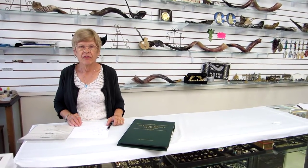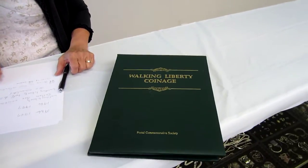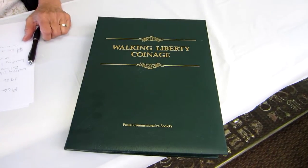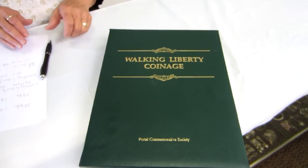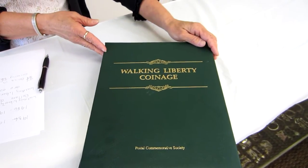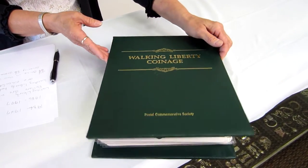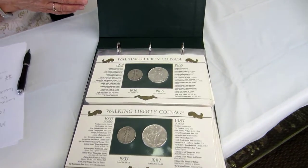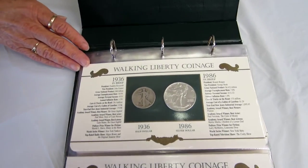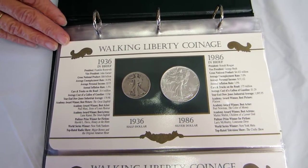Hi, it's Hava for Denver Gold and Silver Exchange, and today I have a Postal Commemorative Society collection of the Walking Liberty coinage. This is the complete collection of every Walking Liberty half dollar and silver bullion dollar issued 50 years apart. This covers 1936 to 1947 and 1986 to 1997.